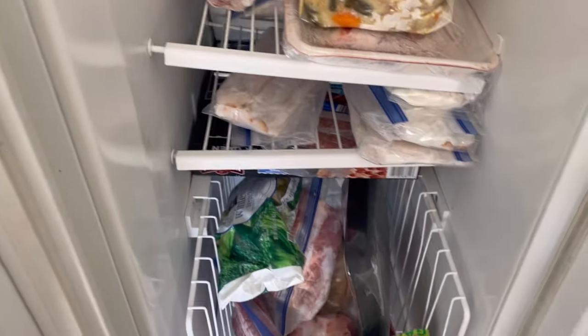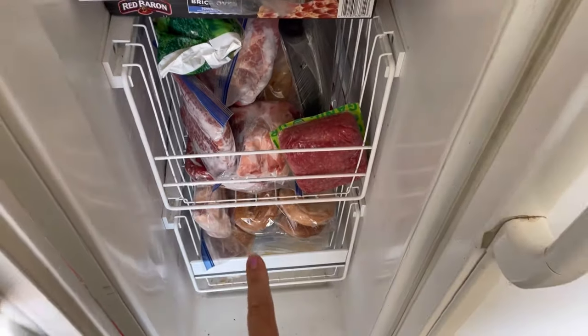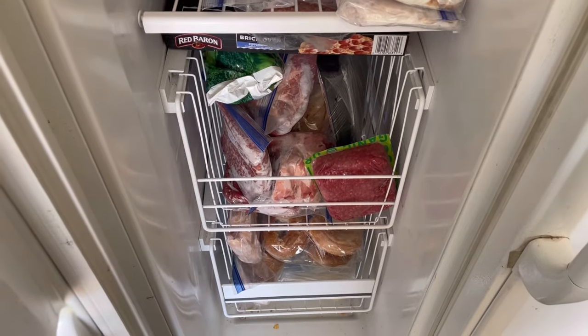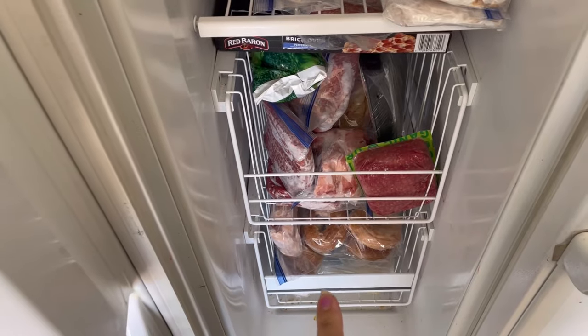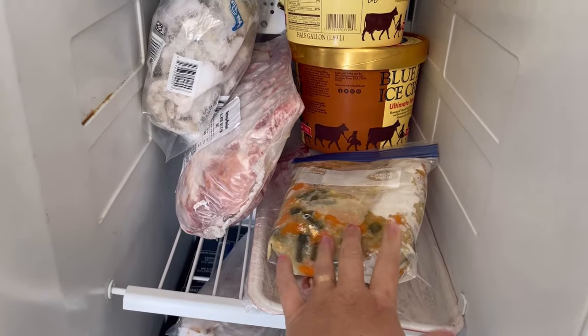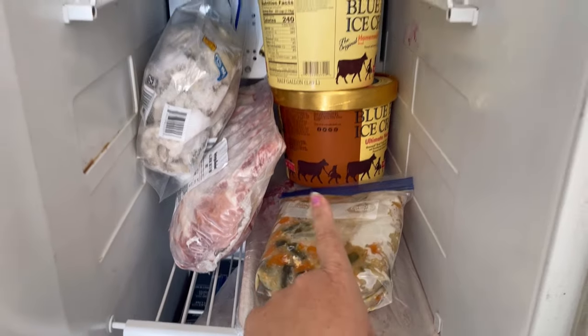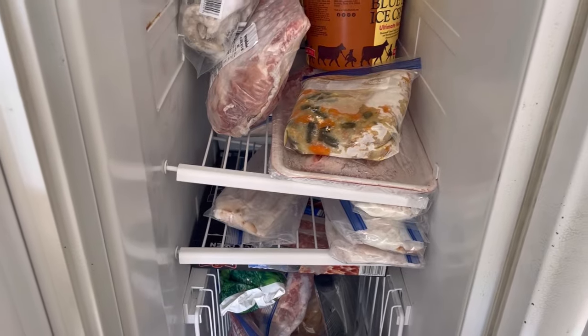I'm also going to be using some chicken for chicken egg rolls — or actually pork egg rolls sound really good too. And we're going to be making kung pao chicken, so maybe pork egg rolls and kung pao chicken will be another night. I've also got some dog food made, some in the fridge as well, plenty of ice cream for the week, and bacon because bacon is so important. I also have some extra cheese and frozen corn.